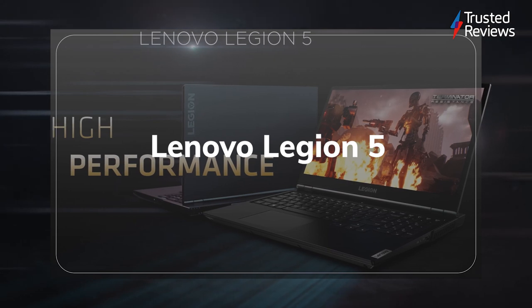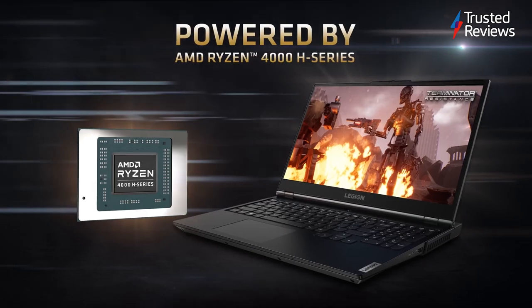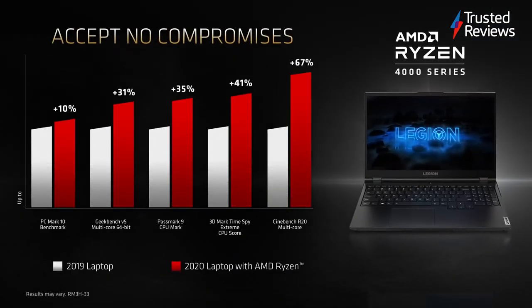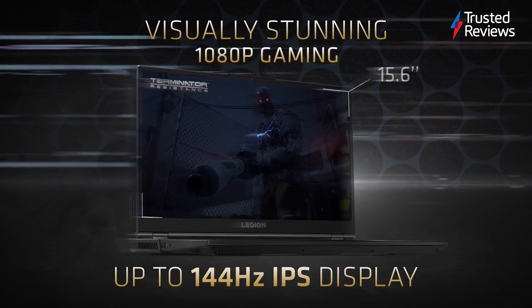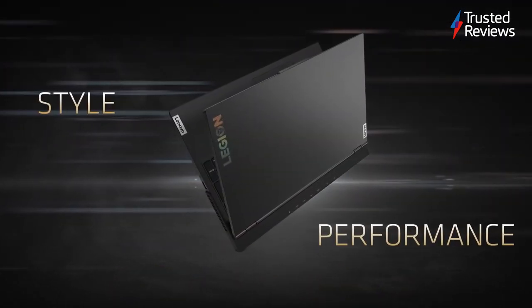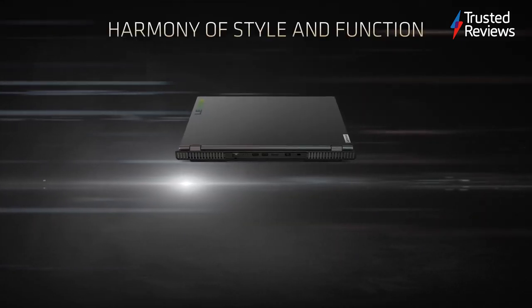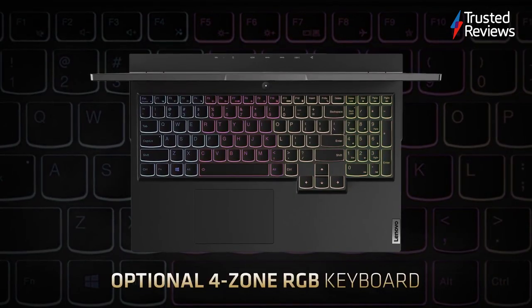Lenovo Legion 5 Advantage Edition. The standout feature of this Lenovo gaming laptop is that it features both an AMD CPU and AMD GPU, which is surprisingly uncommon. We were impressed with performance, with this laptop capable of hitting over 60 frames per second for games such as Borderlands 3 and Horizon Zero Dawn. Despite being more affordable than most gaming laptops, we were also impressed by the sleek design and the 165Hz Full HD display. Our only major bugbears were its cumbersome weight and the underwhelming screen quality when compared to more premium machines. It scored 4 out of 5.